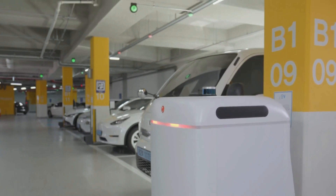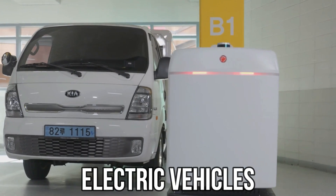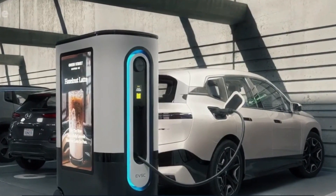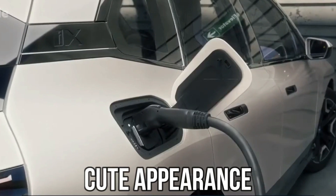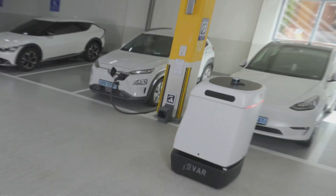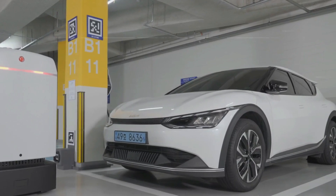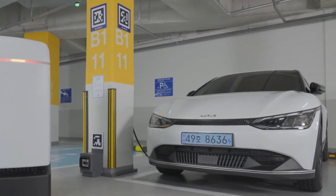5. Parki — Parki is an endearing little robot designed for the practical task of automatically connecting to and recharging electric vehicles. The concept involves parking an electric car in a standard parking space, and Parki autonomously approaches to initiate the charging process.